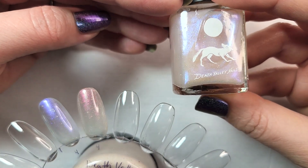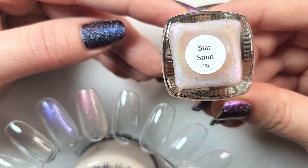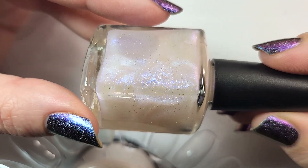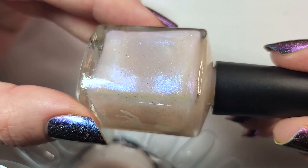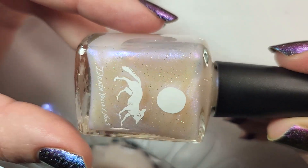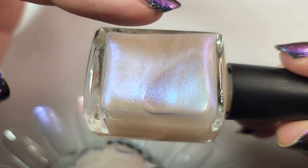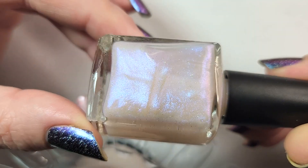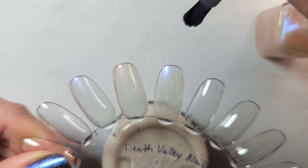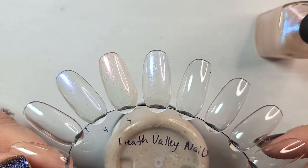Next up is another shimmer polish with more of a pink cast and a little bit of holo glitter in there. This one is called Star Smut, also originally $15 before the 20% off — one of their regular polishes, not part of the Dust to Dust collection. Let's see how that pink shifts to a beautiful blue. I think this is another one where the swatches looked positively glowing. Here's that first coat of Star Smut — a soft glow of that shimmer with a scattering of the holographic glitters. Very twinkly.